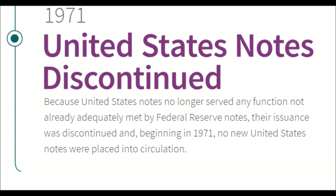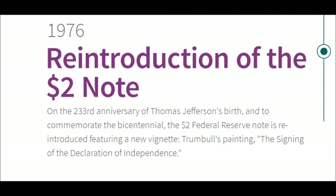1971 — United States Notes Discontinued. Because United States notes no longer served any function not already adequately met by Federal Reserve notes, their issuance was discontinued. Beginning in 1971, no new United States notes were placed in circulation.